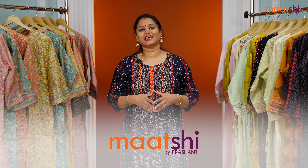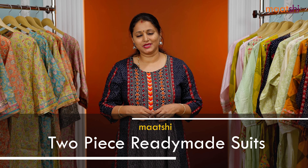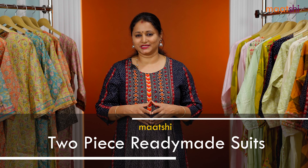Hey guys, welcome to Marchi and this is Brinda. Marchi is Prasanthi's own ready-made label that features a huge assortment of Indian ethnic wear. In today's new arrivals, I'm going to take you through some very exclusive two-piece ready-made suits with different styles of prints. All the ready-made suits I'm going to show you today are available in sizes from medium, large, XL and double XL. You can shop online at www.marchi.com. Let's get started.